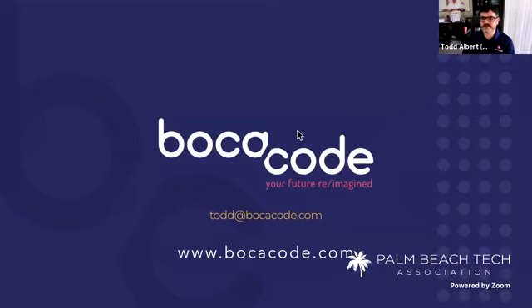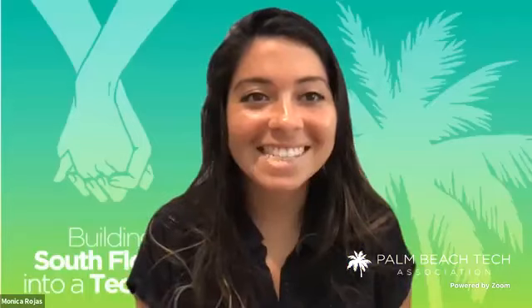That's all I have for you guys. If you have any questions, email me at Todd@BocaCode.com. Please check out the school — we're brand new, we're awesome. BocaCode.com — we've got intro and advanced classes and pretty soon we're going to be announcing some much larger, more interesting things. So stay tuned. Thanks, Todd — that was great.